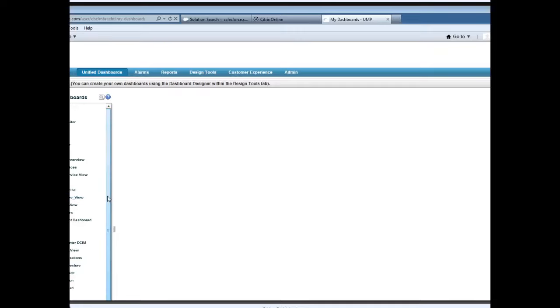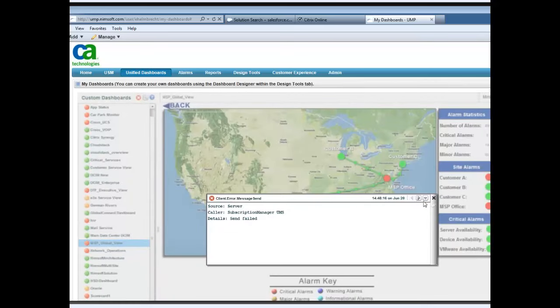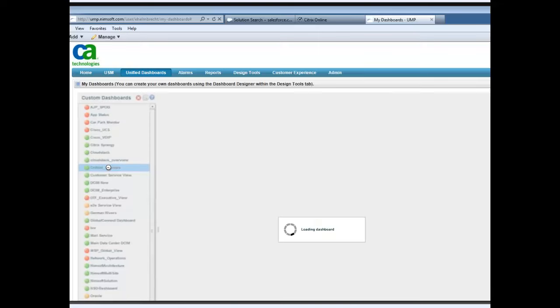Then you have the ability to create custom dashboards with any look and feel you want. For example, if you've got an international company with many different locations around the world, you could have a world map view and navigate into a part of the world where you're having issues. As you navigate down, it continues to give you information pertaining to the monitoring deployed in different locations. The product is very robust in terms of reporting, alerts, events, graphs, and gauges in different formats to allow you to troubleshoot issues within your environment.